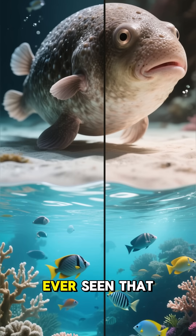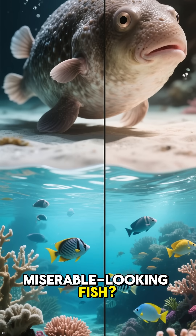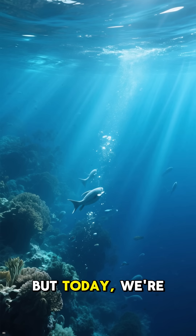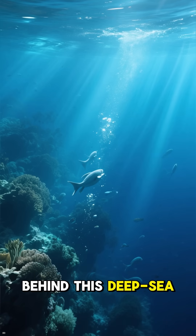Ever seen that picture of a saggy, gelatinous, and frankly miserable-looking fish? That's the blobfish, and it's probably one of the most misunderstood creatures on the internet. But today, we're diving deep to uncover the real truth behind this deep-sea dweller.